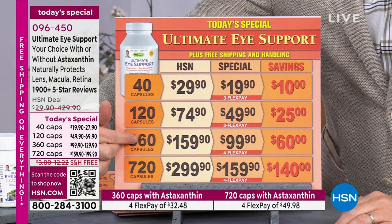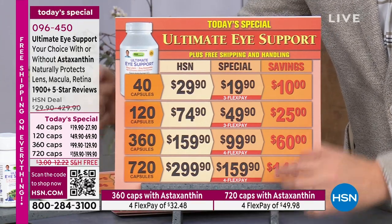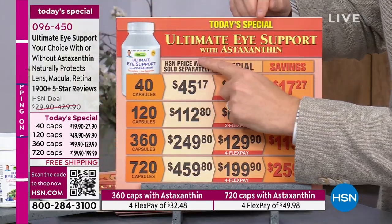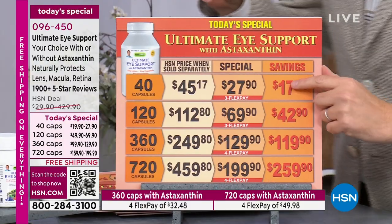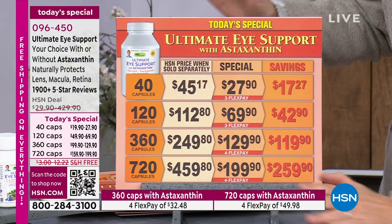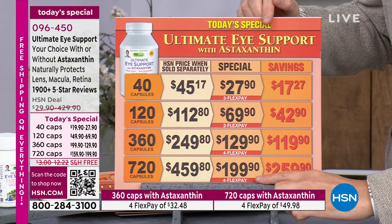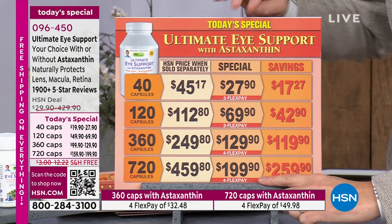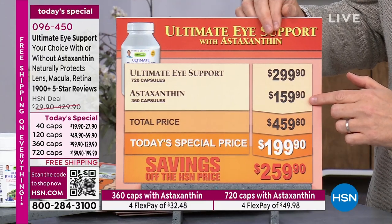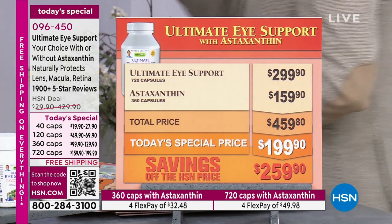720 capsules is like a buy-one-get-one because 360 is normally $159 — you get double the amount for the same price. The other option is Ultimate Eye Support with astaxanthin, which gives you added benefits for brain, heart, and immune system. The price is just a little bit more; the overall value is extraordinary at $459.80, or just $40 more on the larger size. That's why it's been the most popular choice throughout the day.